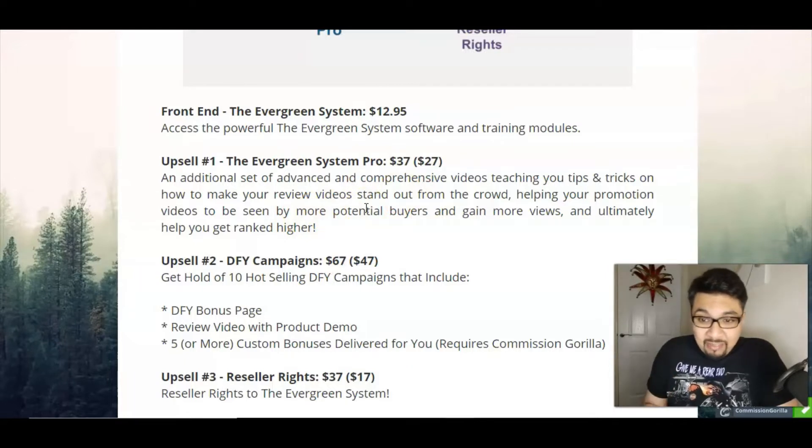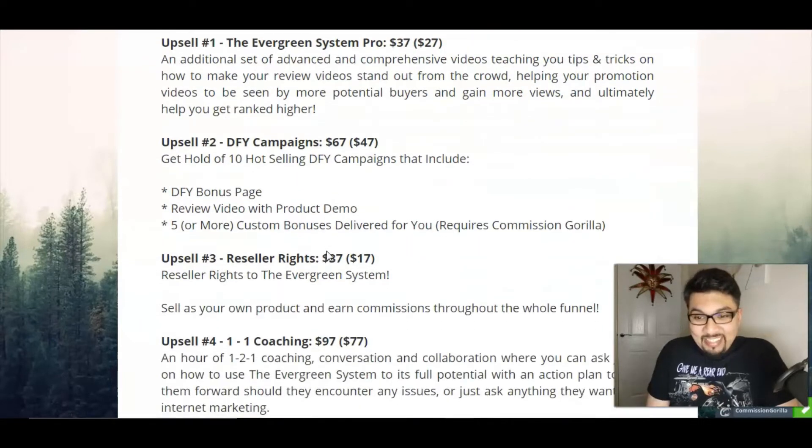The first upsell is the Evergreen System Pro for $27. That will give you a set of advanced comprehensive video teaching, tips and tricks on how you can make review videos, which will break all the barriers, boost your confidence, and help you stand out from the crowd.